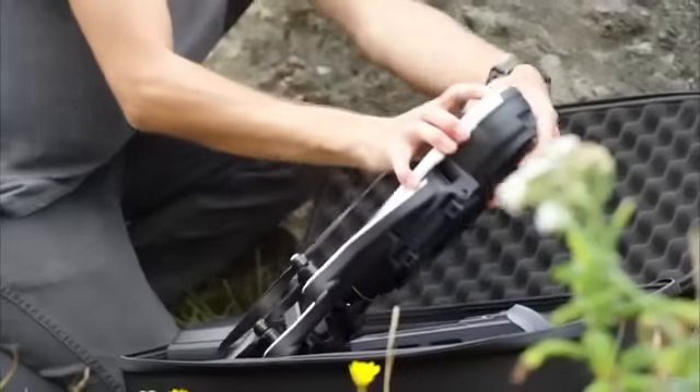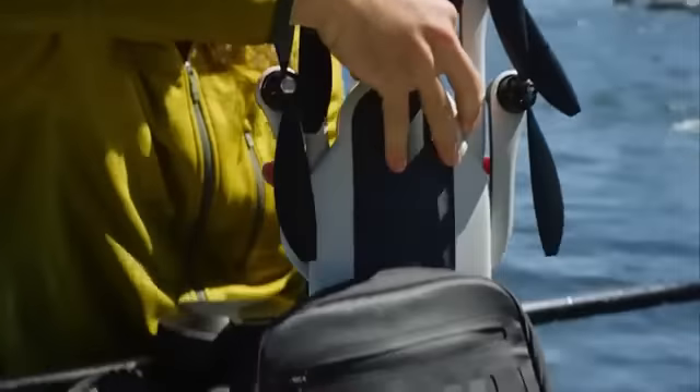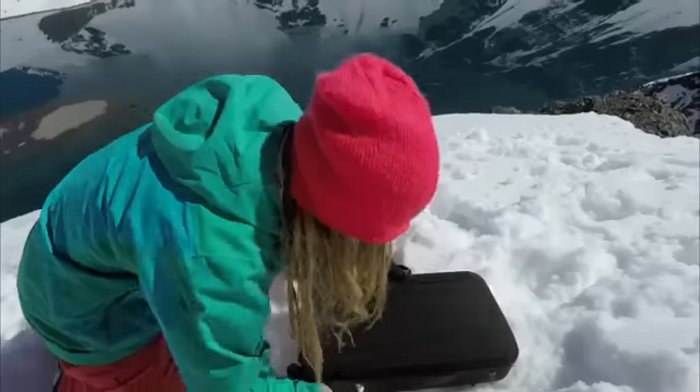From the get-go we set out to design Karma to be incredibly portable. We didn't want you to have to ask yourself, do I want to take Karma today? We wanted to make it so convenient that you would ask yourself, why wouldn't I take Karma today? It's all in that one case, it's ready to go backpack style.